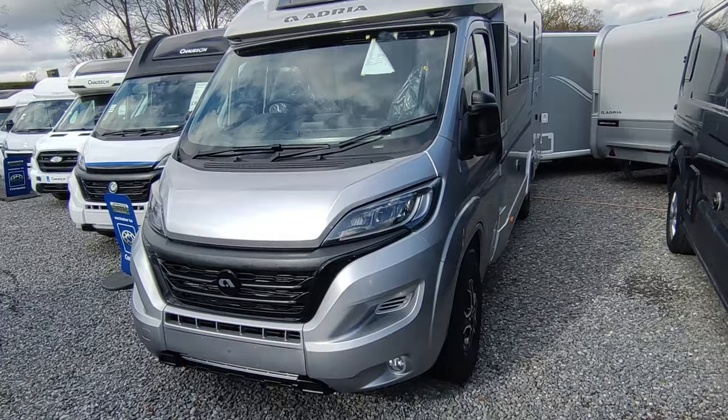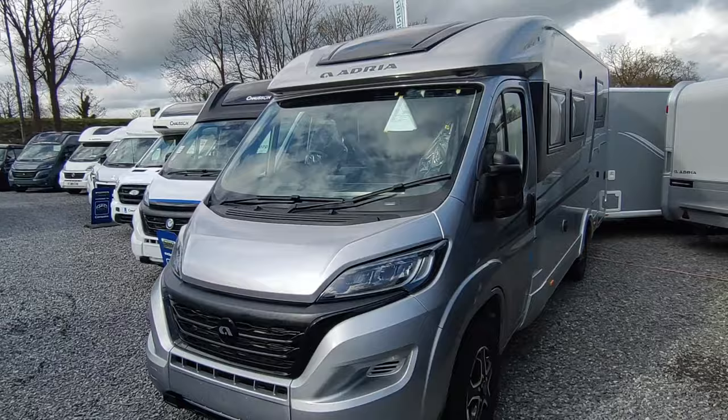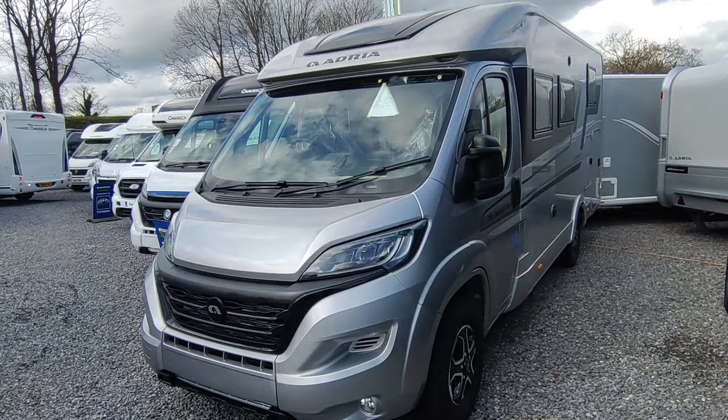This display Adria Compact — we're now making available — has factory towbar, solar, double battery, the big fridge option, and automatic gearbox, taken in at around £89,000. Then there's a manual gearbox one not yet delivered, without some of the options, bringing it in under £85,000. For someone who doesn't mind changing gear themselves, it gets you a lot cheaper van.